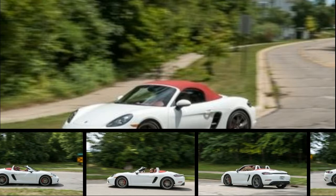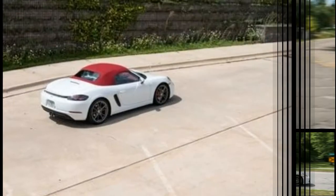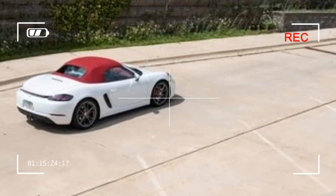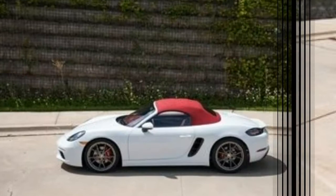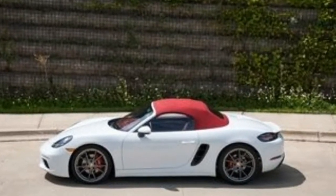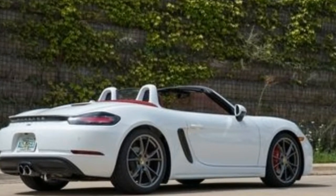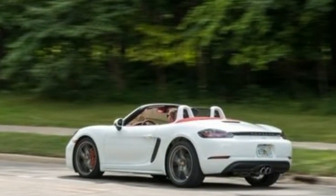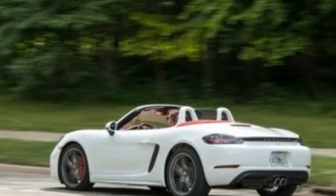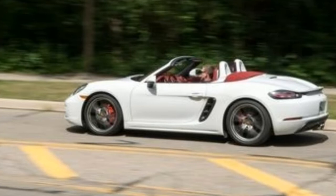A perennial feature on our 10 best cars list and a beloved member of our long-term test fleet, the Porsche 718 Boxster is a summer day turned sheet metal. It's one of our favorite cars to drive, with nearly perfect dynamics, timeless design, and a fabric folding top. The engine note is less virtuosic now that there's a turbocharged flat-4 in the engine compartment, instead of Porsche's classic naturally aspirated flat-6.